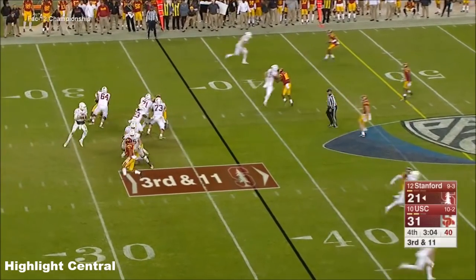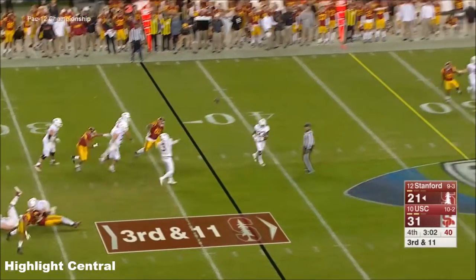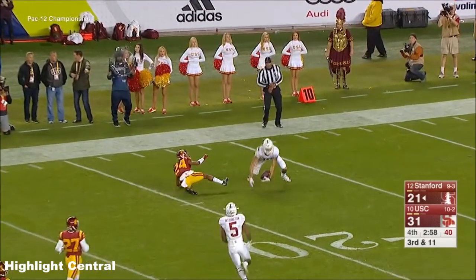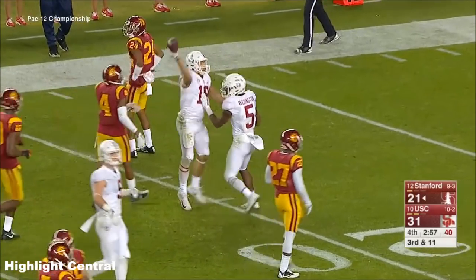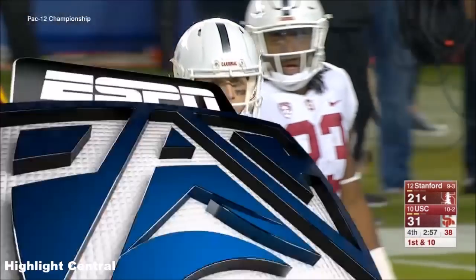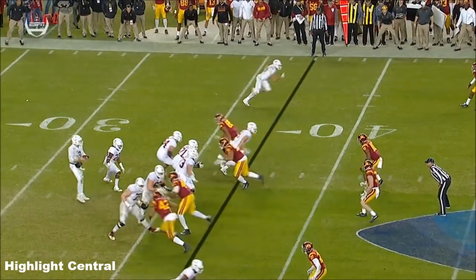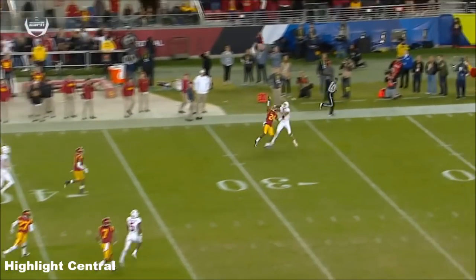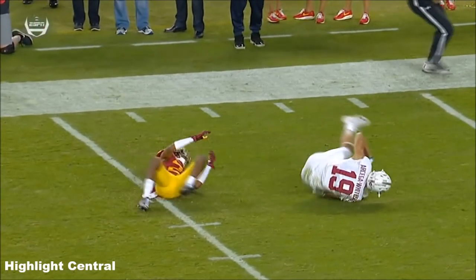Playing with that hurt right hand. Downfield, and caught again — Arcega-Whiteside, Stanford in position. They have done this ever since K.J. Costello became the quarterback: throw the ball up and give these big receivers a chance to go up and get a rebound.